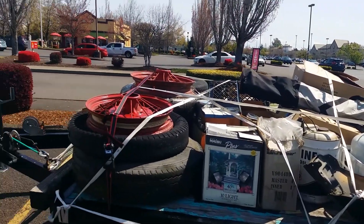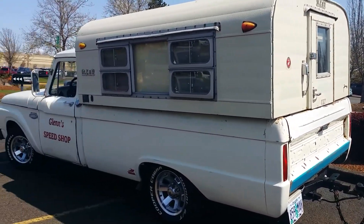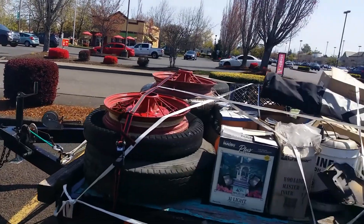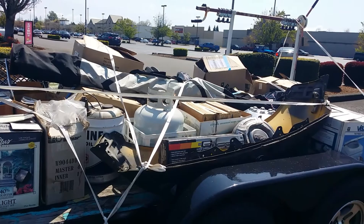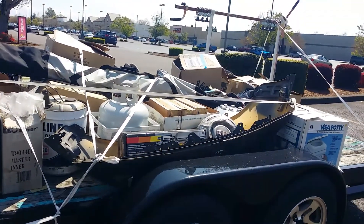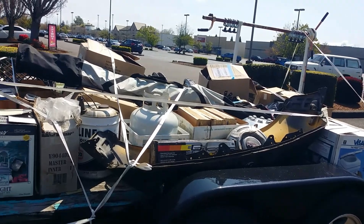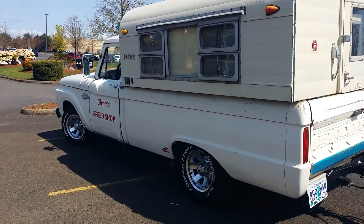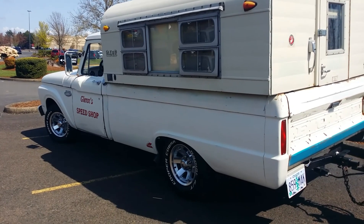We're gonna get all set up today. We're gonna camp there tonight, get up at our leisure in the morning and sell a bunch of stuff. The thing is over at 2 o'clock tomorrow so home we'll come. Hopefully most of this stuff is still on the trailer when we get there — I tied it down the best that I can. Let's hit the road. I'll check back with you when we get there.